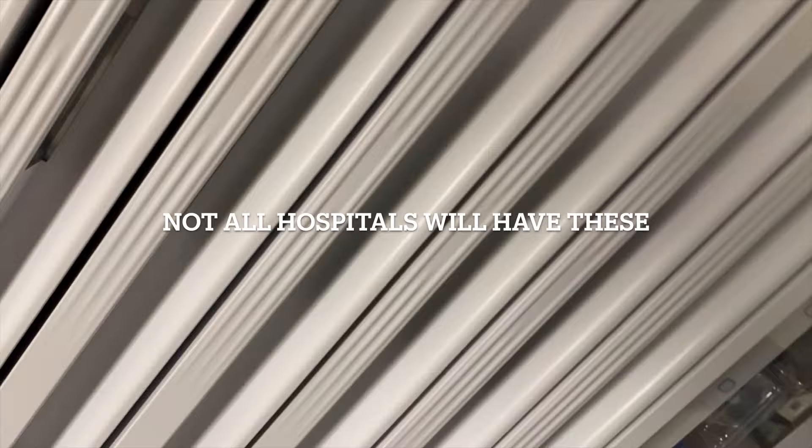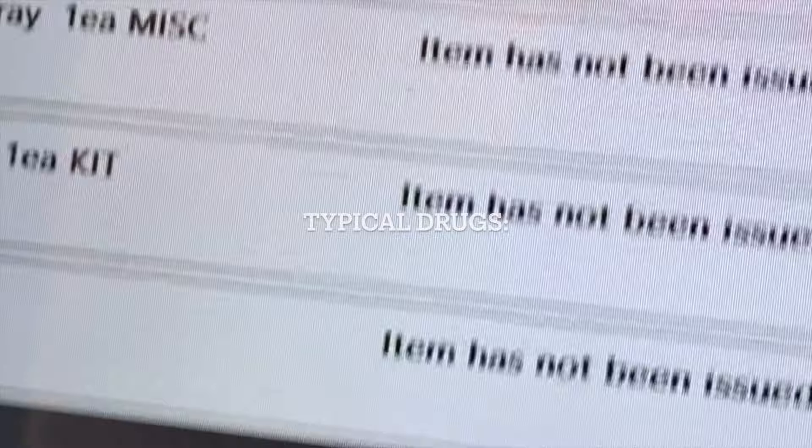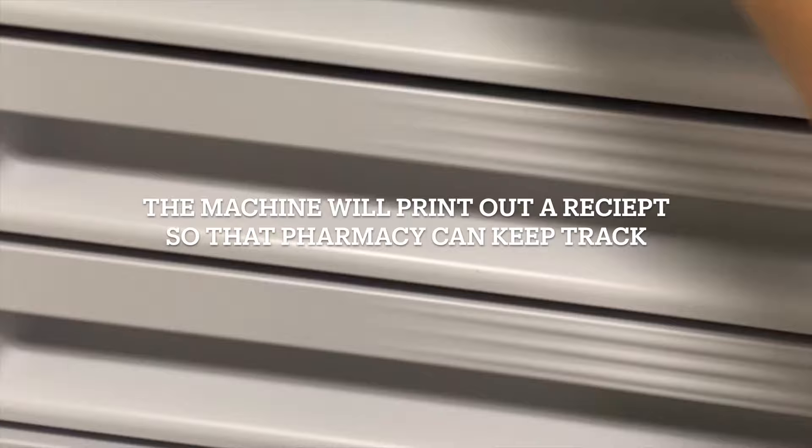First order of business is getting drugs from the Omnicell. Not all hospitals will have these — sometimes you go to a physical pharmacy, others have a Pyxis machine in every OR room. The typical drugs we initially get are controlled substances: propofol, fentanyl, Versed, and Dilaudid. The pharmacy puts them in pre-made kits which is sufficient to start a general case. Once you check out any controlled substances, the machine prints a receipt so the pharmacy can keep track of everything.